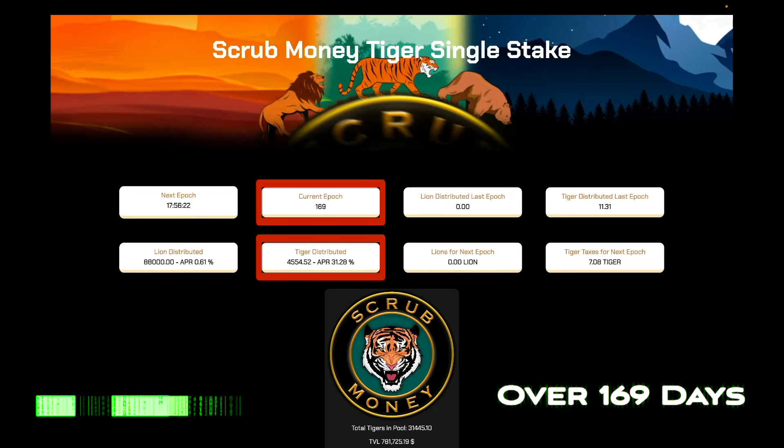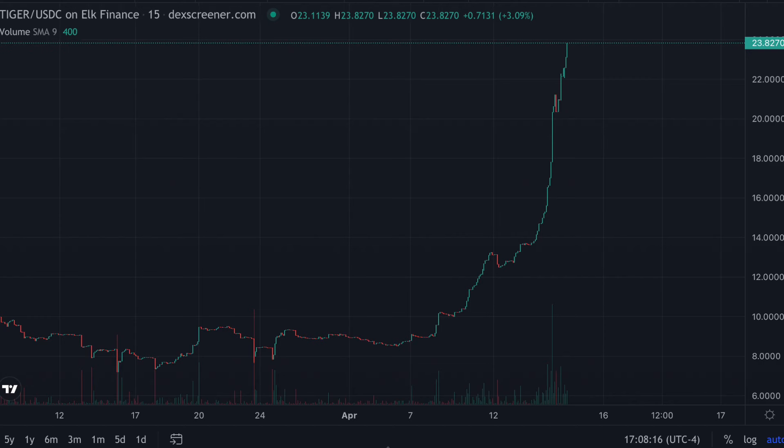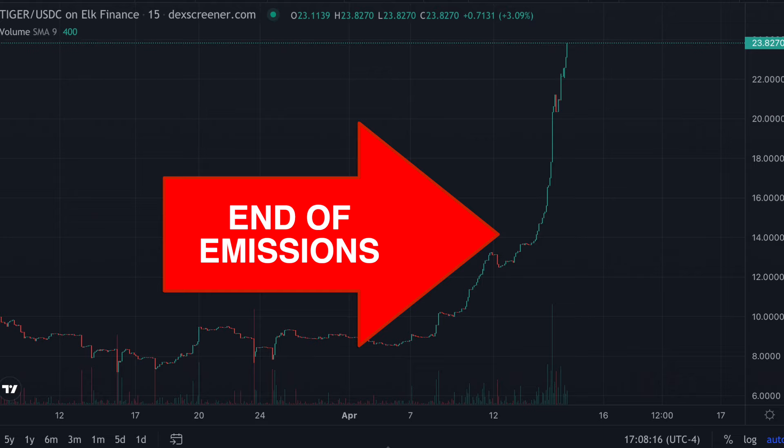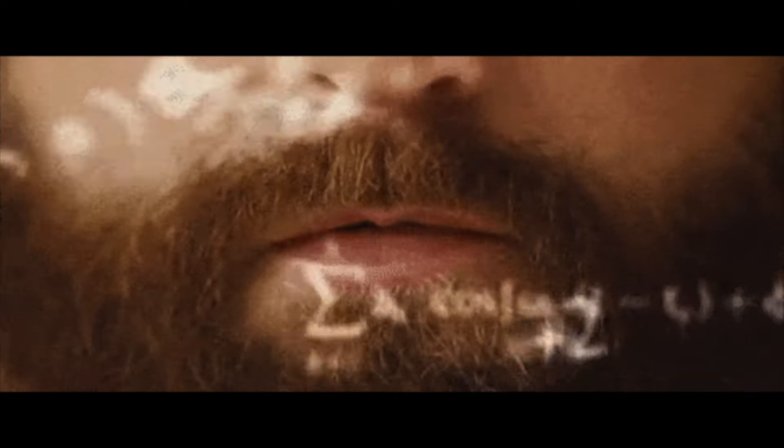But here's the real kicker, bud. The days of selling pressure and endless token printing are done. And if you want to get in on Tiger, you gotta pick him up while you still can. With a supply of less than 45,000, you better believe that supply crunch is gonna be real. Now I know what you're thinking — with all the Tigers distributed, how are they paying their investors?